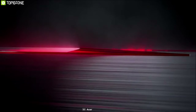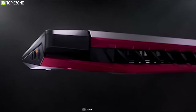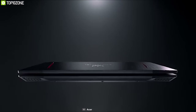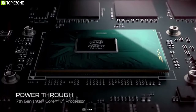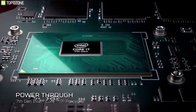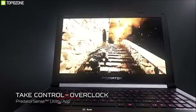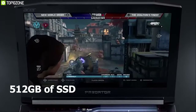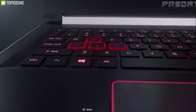The Acer Predator Helios 300 gaming laptop features a matte-finished blue and black outer chassis with a subtle look suited for gamers. It is powered by a 9th generation Intel Core i5 processor with up to 4.1GHz clock speed and 8 gigabytes of DDR4 RAM to handle multitasking and ensure robust gaming performance. For storage, it has 512 gigabytes of SSD with an empty bay to add an extra HDD or SSD.